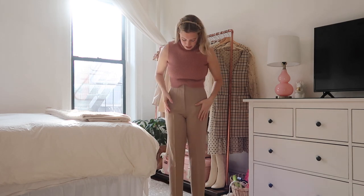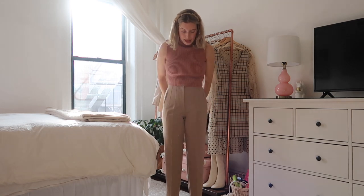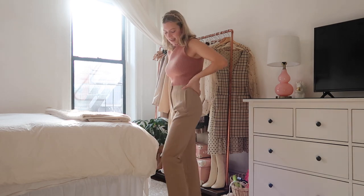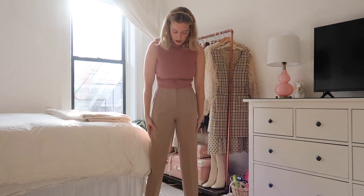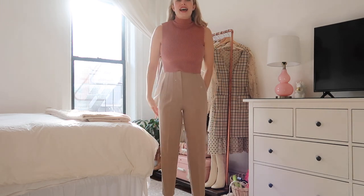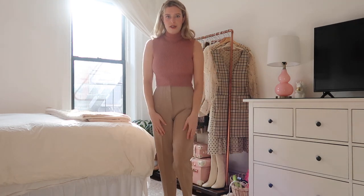I had passed by these in Zara so many times, always telling myself I'm not going to get those because the way they look laying flat — the thigh part is very wide and then it's more fitted to the ankle — I was worried they'd be unflattering. But I don't think so at all. They're great and true to size. This is a size small, and the top is a medium — both true to size, which is unusual because Zara's sizing can be so inconsistent.